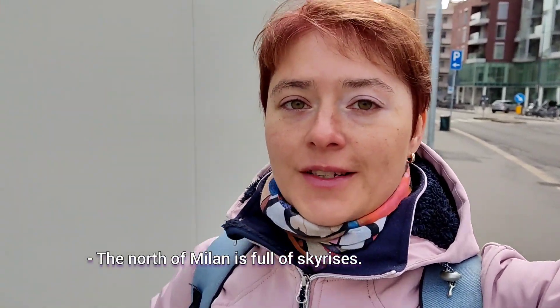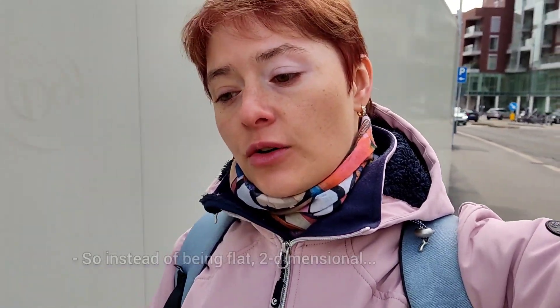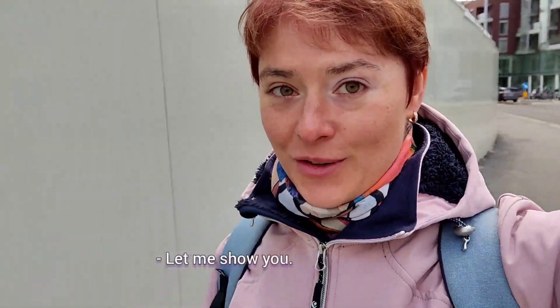The north of Milan is full of skyscrapers and there's very little space for parks here. So instead of parks being flat and two-dimensional, they are three-dimensional. Let me show you!